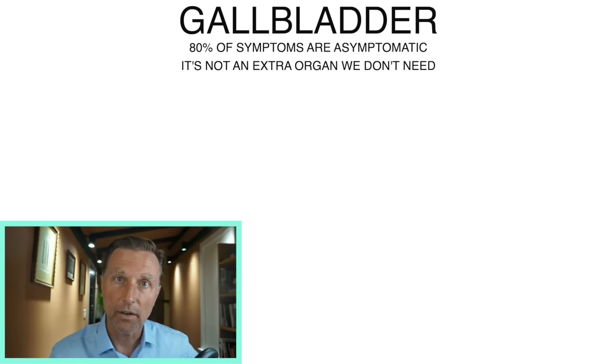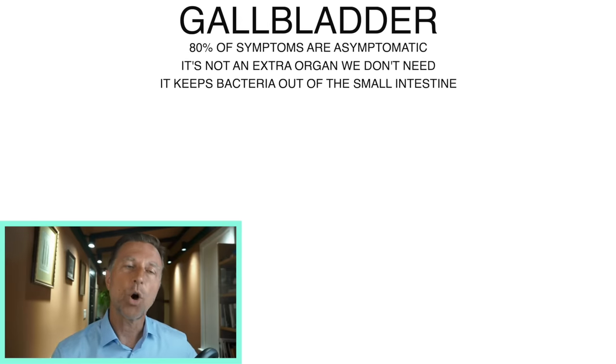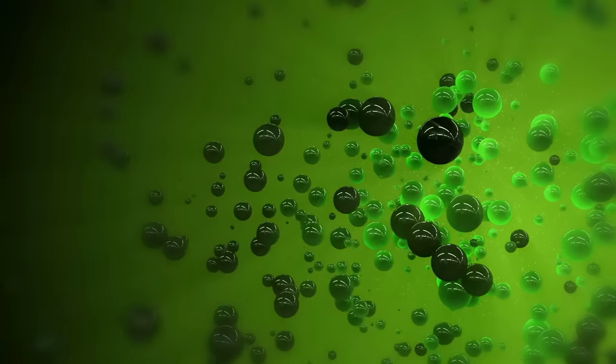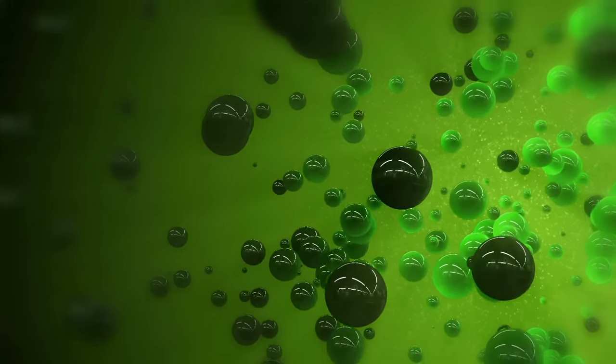Number one, it's antibacterial. In other words, it keeps the bacteria out of the small intestine to prevent overgrowth or fermentation. It's very common for people, especially if they eat fiber or a big salad and feel bloated, to have something called SIBO — small intestinal bacterial overgrowth. That's probably because they don't have enough bile to act as a kind of detergent or antimicrobial to flush that out.